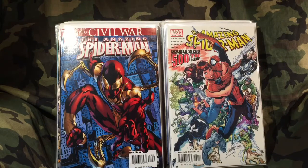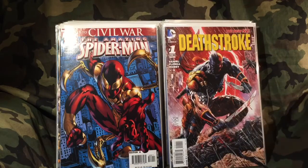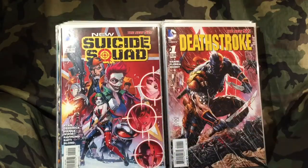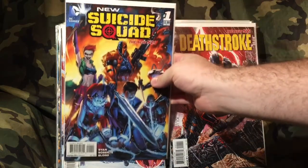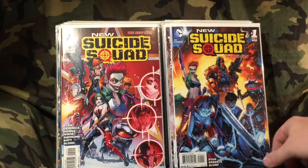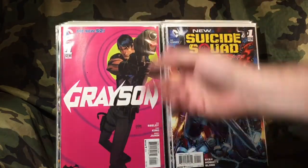I've actually got the variant cover of this already, but for a dollar fifty, couldn't go wrong — Deathstroke number one. And look at this one — I spent five dollars on it. This is Suicide Squad number two, and I got this one for twelve dollars. Yes sir — awesome! And a buck fifty on that one.